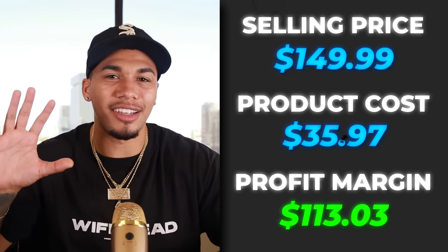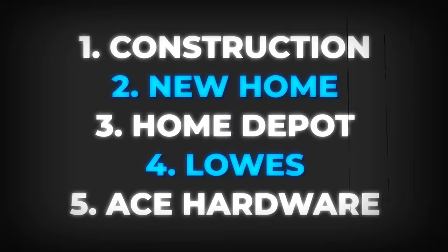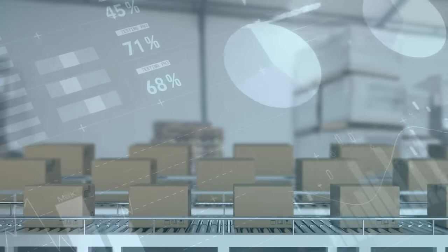The five interests I would test out with this product are construction, new home, Home Depot, Lowe's, and Ace Hardware. Before you talk about AliExpress or long shipping times, you have to understand supplier validation and what a great supplier will look like. If you want to know the best suppliers you should be using, check out this video right here.